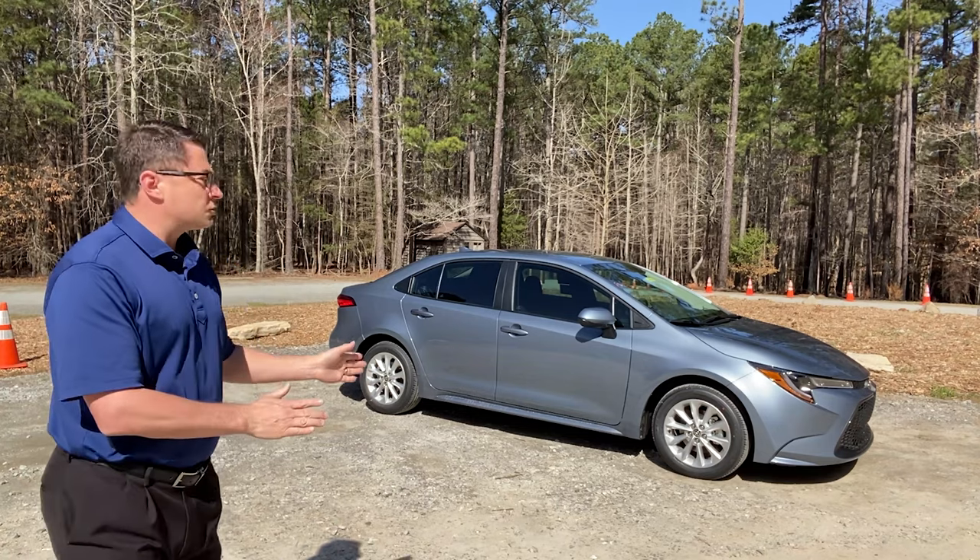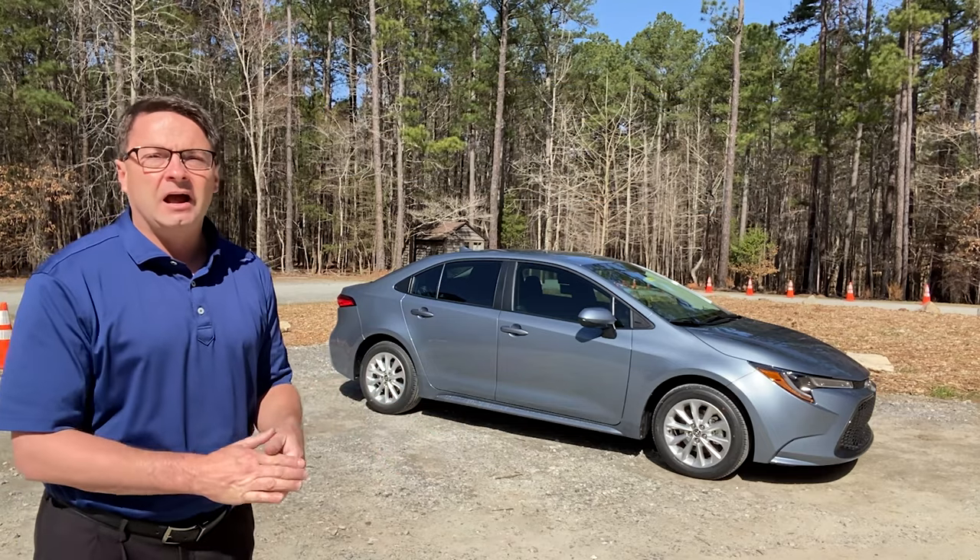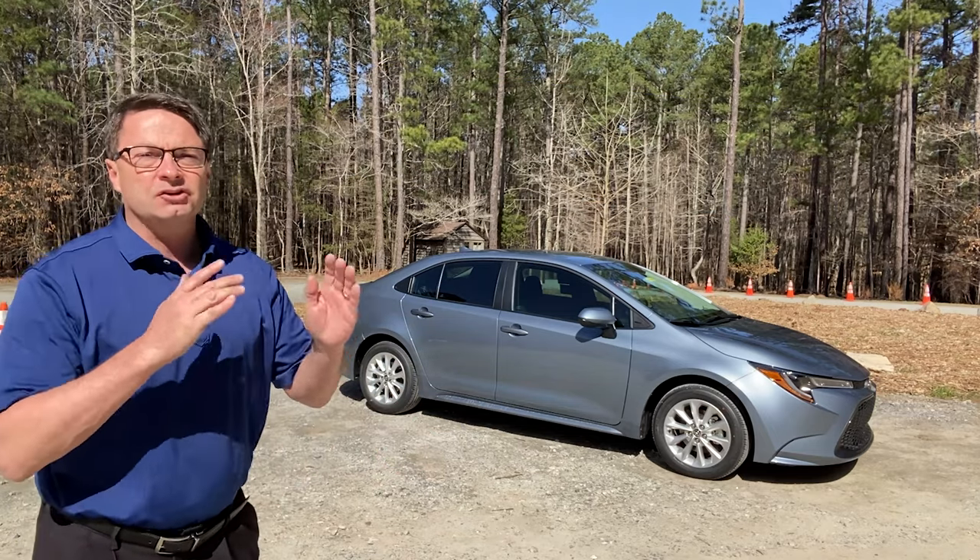So this is the Corolla. It's a 2021 Corolla LE. I'm gonna show you all about it. We're gonna do a tutorial, a how-to. We're gonna learn buttons, controls, dials.